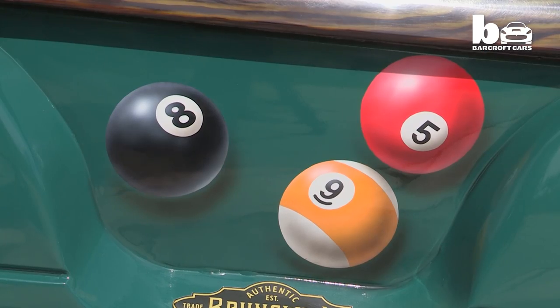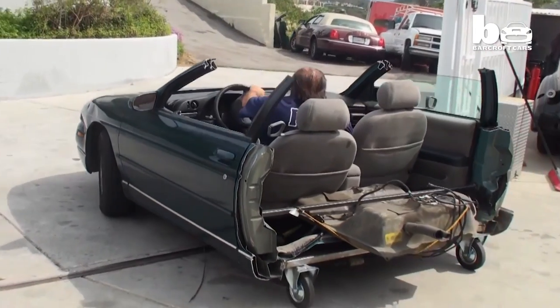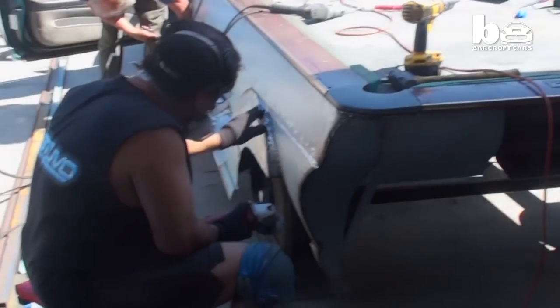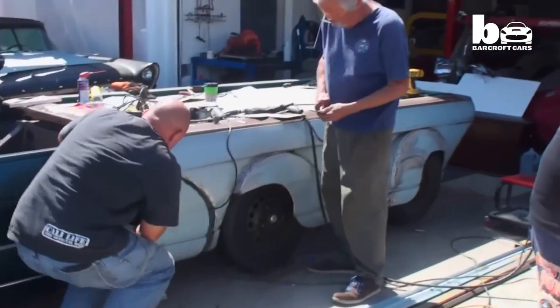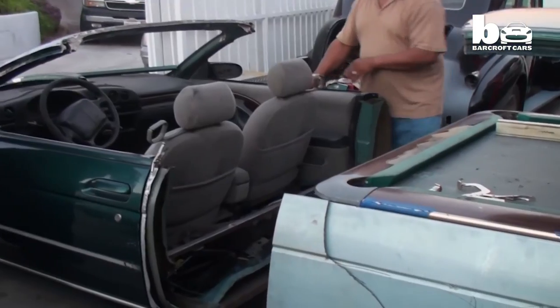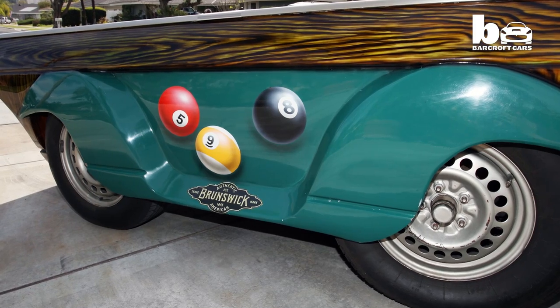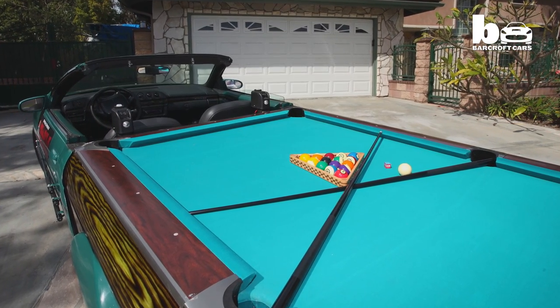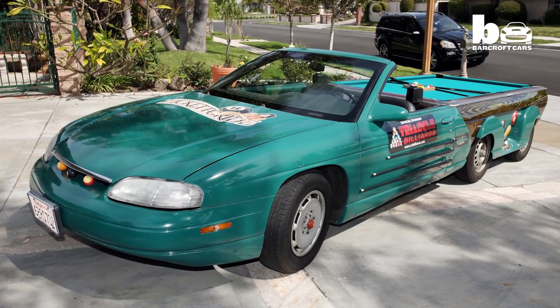But it soon became clear that it was more than a simple cut and paste. What we did is we took a 2000 Monte Carlo, cut the roof off of it, made a portable roof, cut the car in half, and made a pool table slide into the chassis, and put some caster wheels so it can lower it down. The wheels come down electronically, the front of the car pulls forward, it unsleeves out of the chassis, and the pool table rolls backwards.